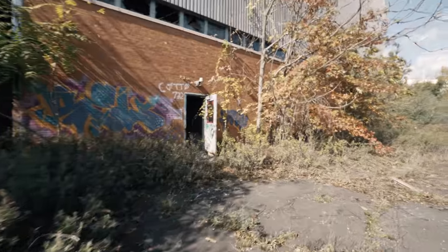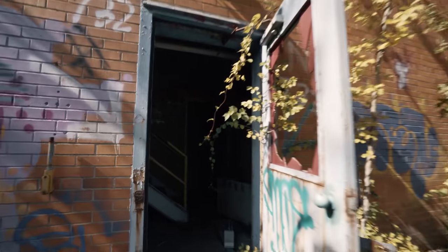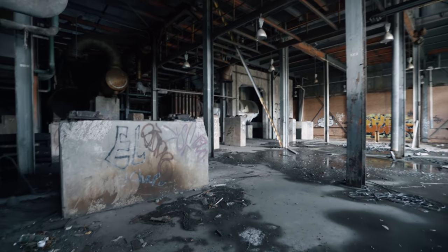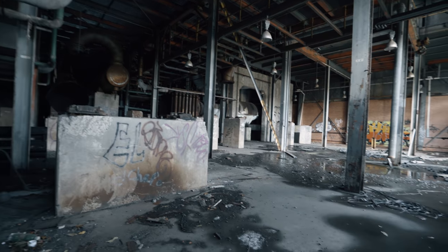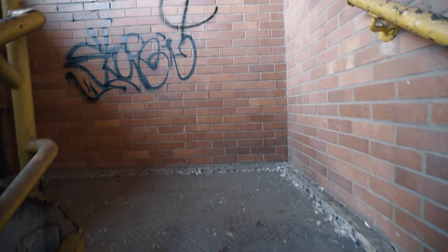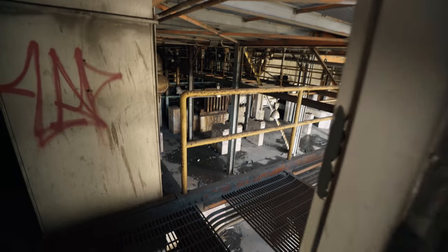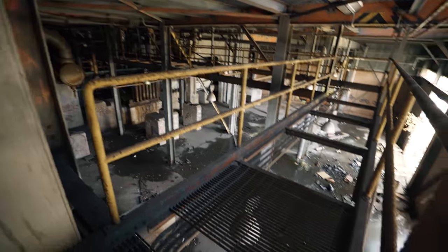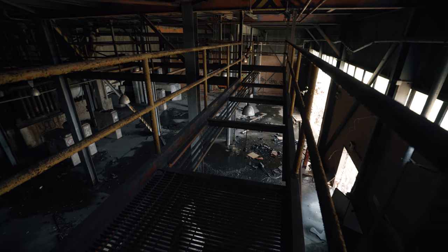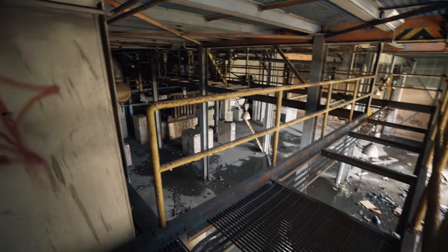Everything is wide open here — it's a lot of pipes. This is a sketchy floor. Wow, that all used to be catwalk and it's all been scrapped. It's all gone over here as well.